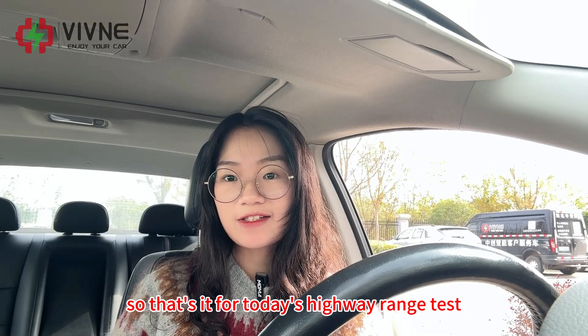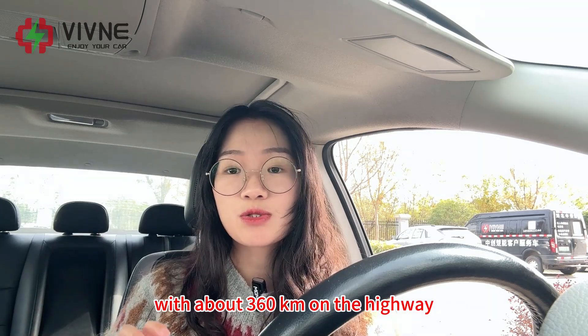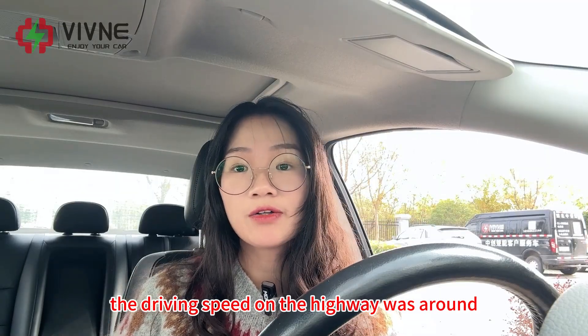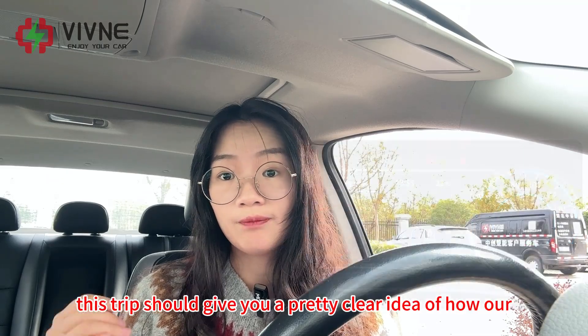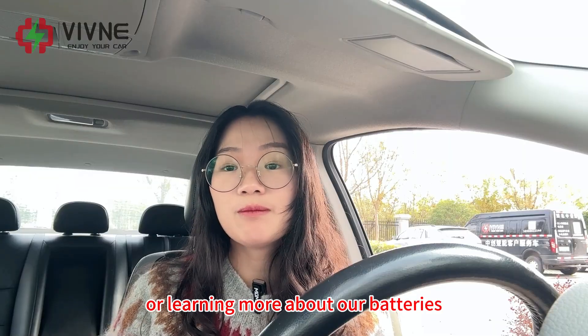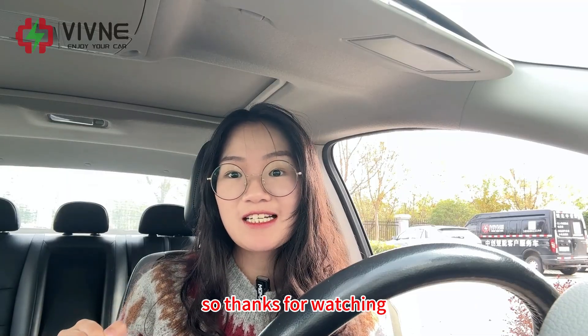That's it for today's highway range test. We drove from Songzhi to Yuyang Airport and back — about 410 kilometres in total, with around 360 kilometres on the highway. We stopped to charge once at 322 kilometres when SoC was around 13% and estimated range was around 55 kilometres. We kept the air conditioning on the whole way. Driving speed was around 100 km/h and energy consumption was around 17 kWh per 100 kilometres. This trip should give you a clear idea of how our 62 kWh battery performs on the highway. If you're interested in upgrading your Nissan battery or learning more, feel free to reach out — contact info is in the description below. Thanks for watching, see you in the next video!